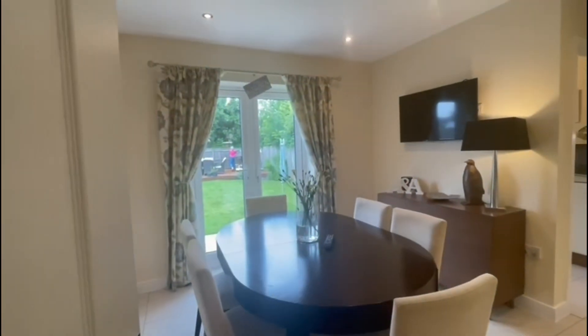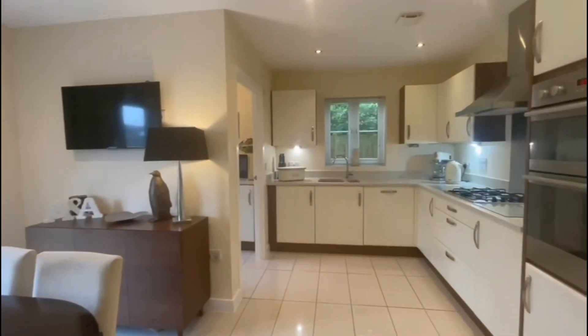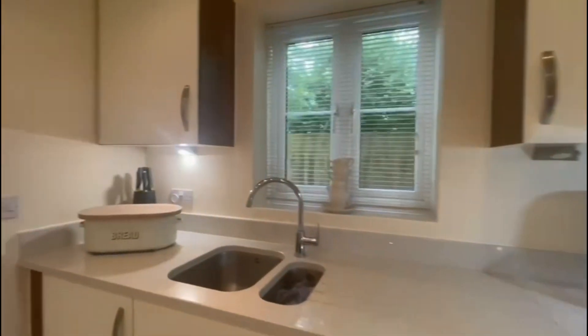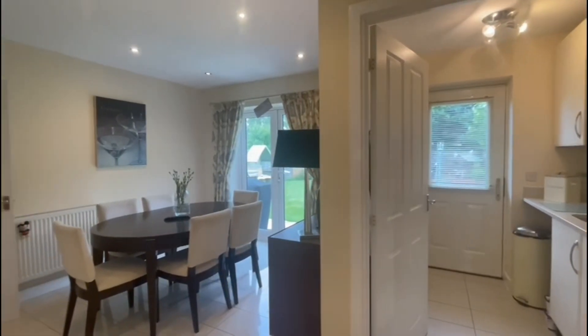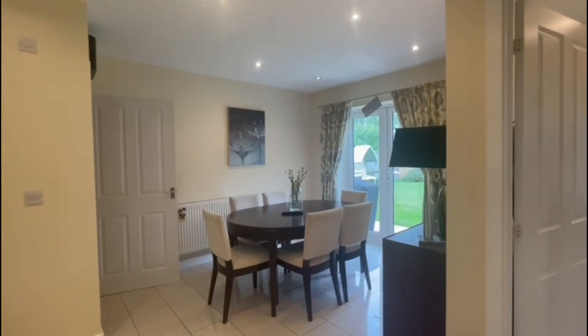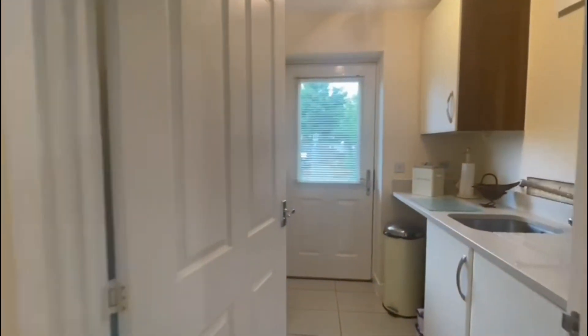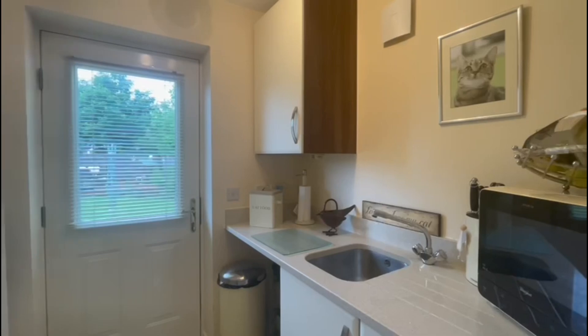The remaining accommodation on the ground floor consists of this beautiful kitchen diner. We've got a modern fitted kitchen with integrated dishwasher, fridge freezer, and an eye-level oven. Again, we've got double doors leading out into the garden, creating a really nice family space, and finally we have the utility room which offers added convenience.